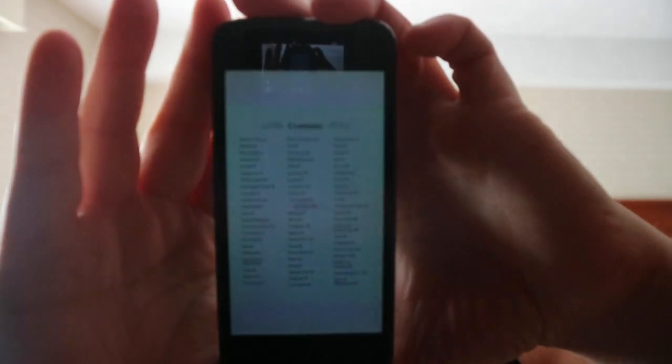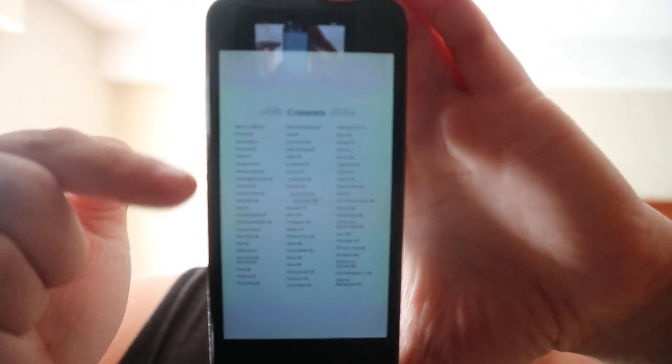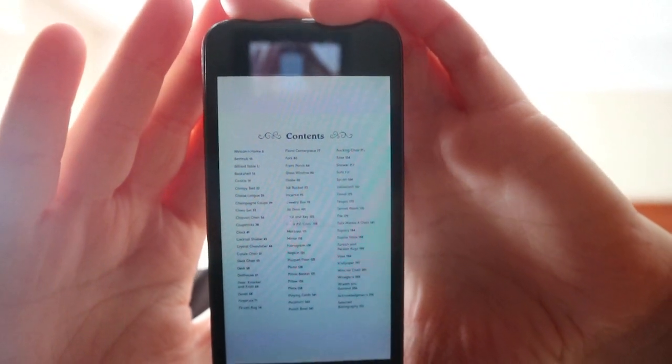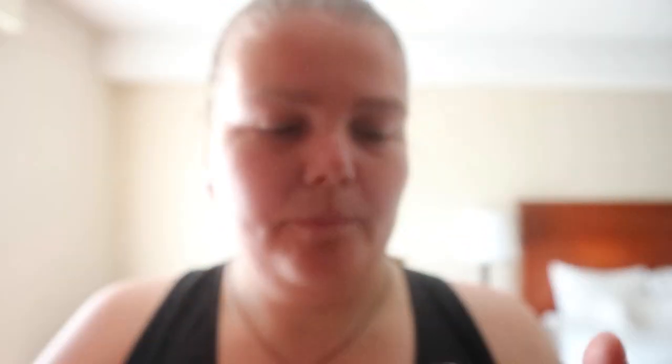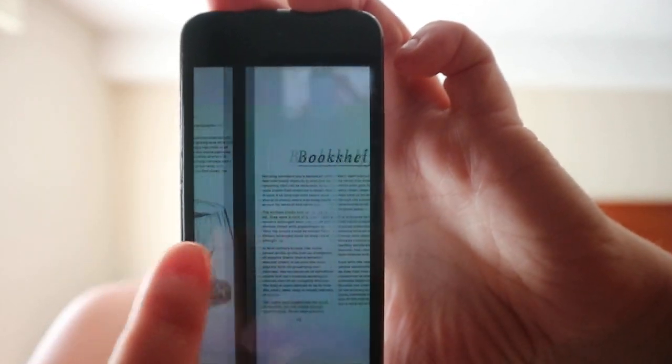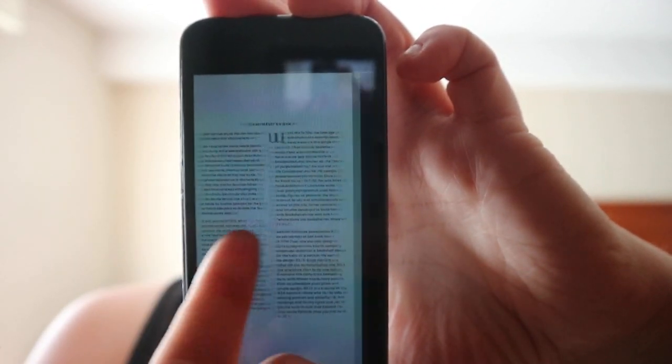In the contents, it's not separated by, like, room or anything. It's just the objects in alphabetical order.